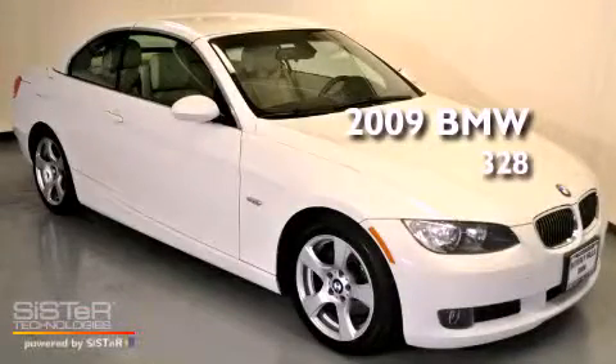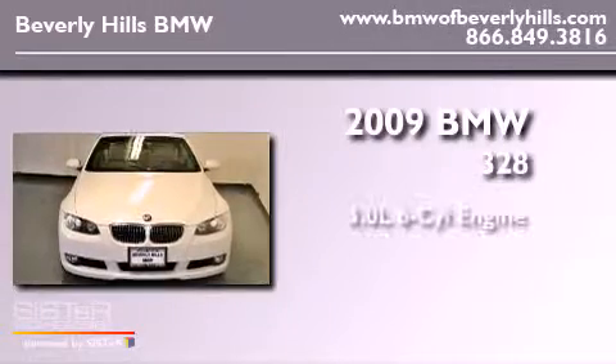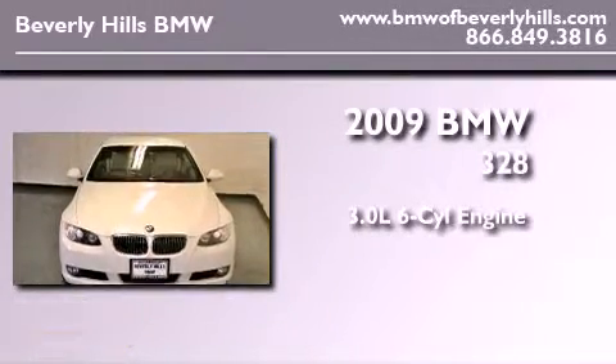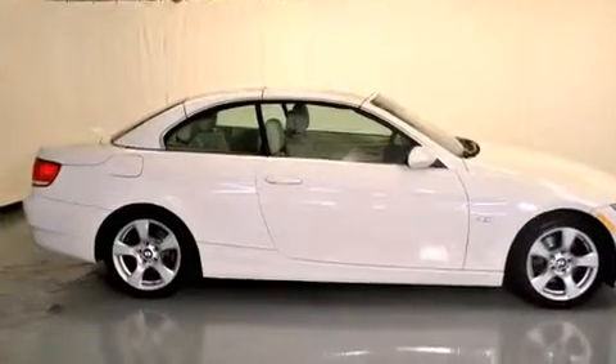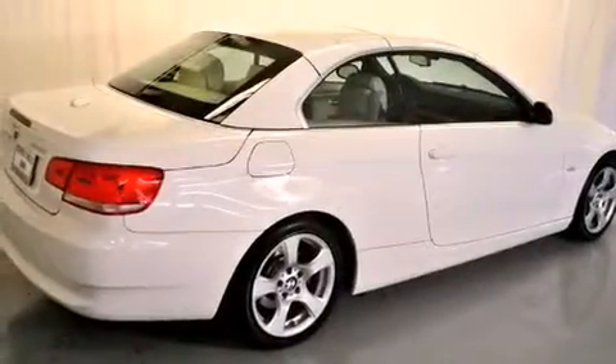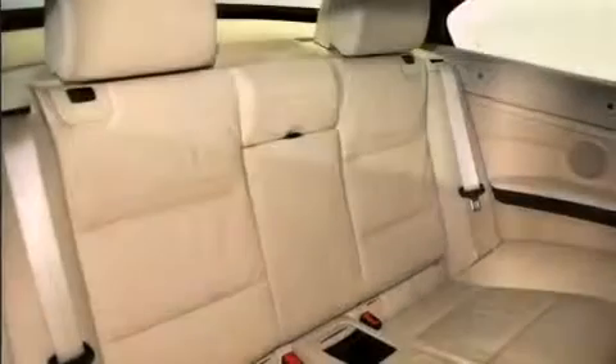This is a certified pre-owned 2009 BMW 328. It has a 3.0 liter 6-cylinder engine and an automatic transmission. Features include heated seats, high-intensity discharge headlights, cruise control, a CD player, and a leather interior.